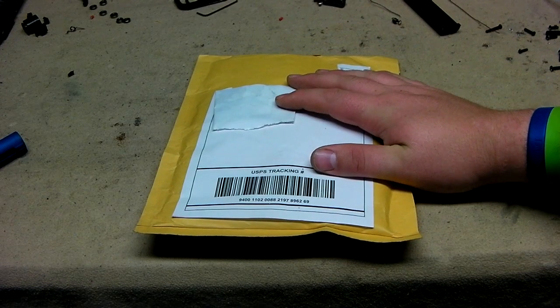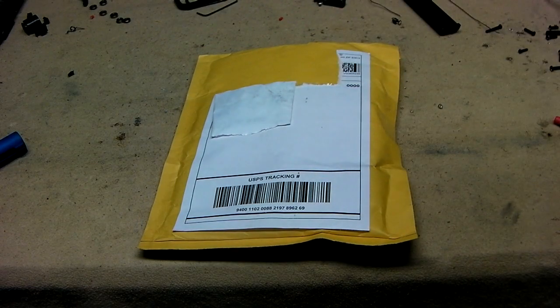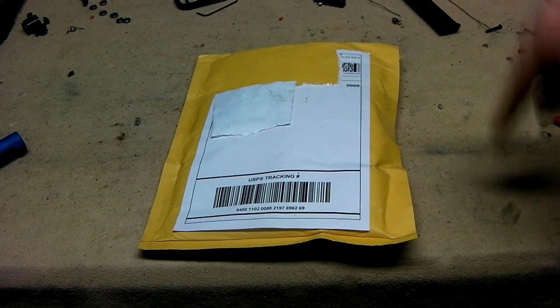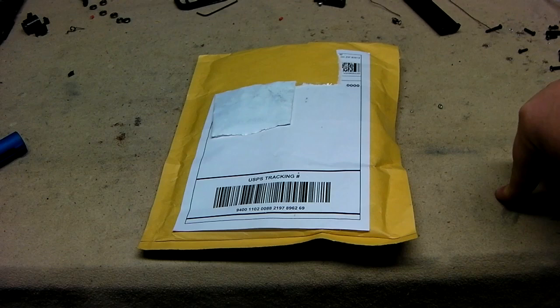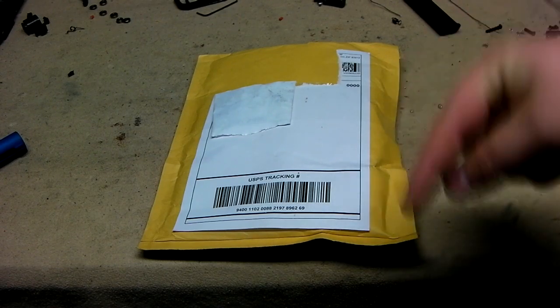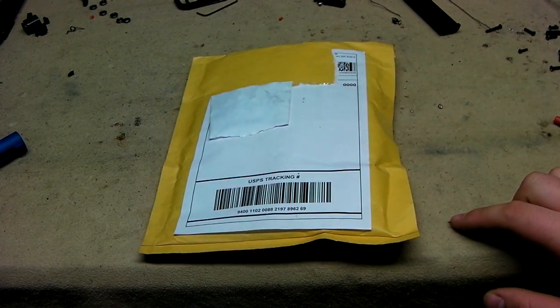Hey guys, it's me Delta One here with Airsoft Talk and today I have an unboxing video thanks to RaptorsAirsoft.com. By the way, 15% off in November 2011. The discount coupon code will be in the description along with the products that I was given.